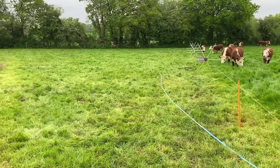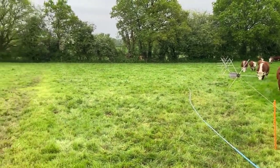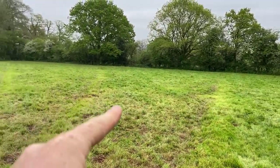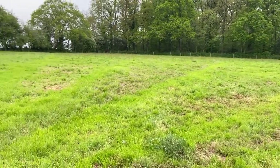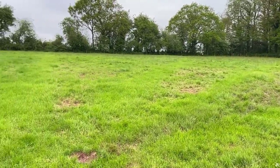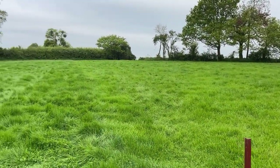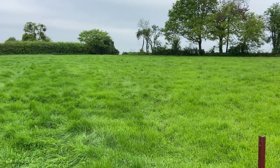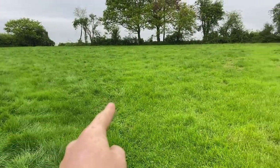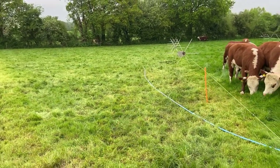I'll just demonstrate how quickly the grass is growing at the moment - I'm going to do a little pan around. This was grazed yesterday; I've just moved them. As we go: day before, day before that - you get the drift. And that bit was grazed 11 days ago, so 11 days growth between that and this - absolutely flying.